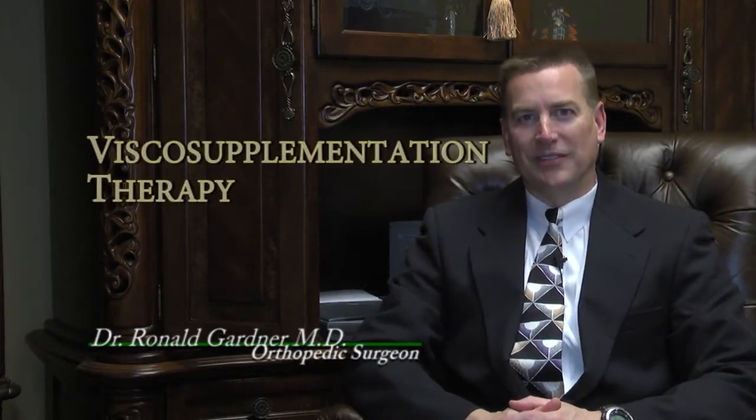Today we're going to have a little discussion about visco-supplementation therapy. What, you don't know what that is? Yeah, I'd be kind of surprised if you did. Visco-supplementation therapy is a type of osteoarthritis therapy that is FDA-approved for use in the knee. Specifically, osteoarthritis of the knee has an FDA on-label approved therapy called visco-supplementation therapy.